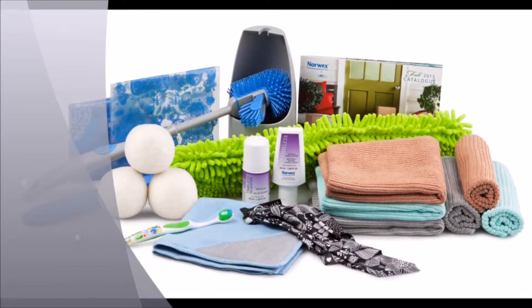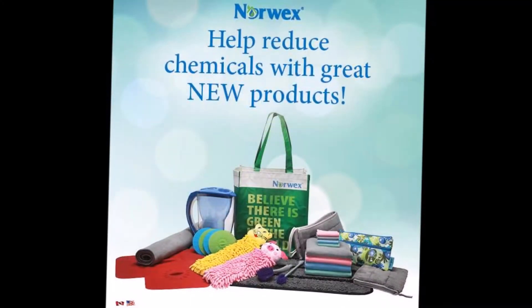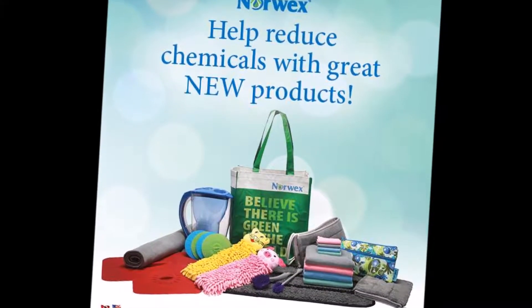Hey guys, it's Jen here and I am so excited to share my favorite Norwex products with you. It was originally going to be a top five favorites video, but I like more than five items. I love Norwex because it has chemical-free solutions for all over our home — from your bathroom to your kitchen to your laundry care — making your home safer for you, your family, and your pets.